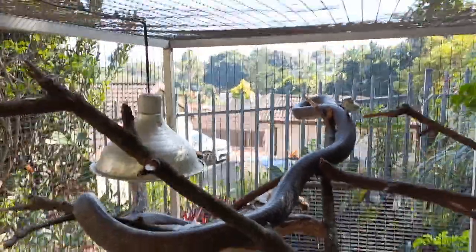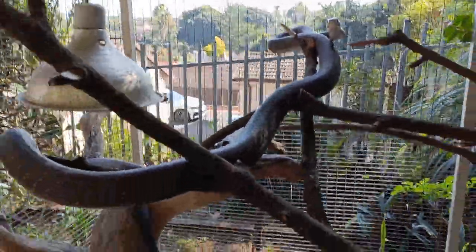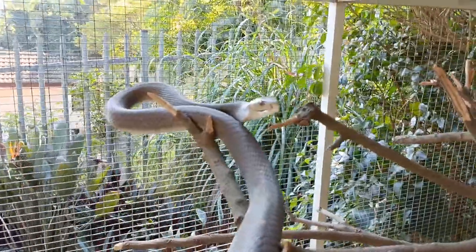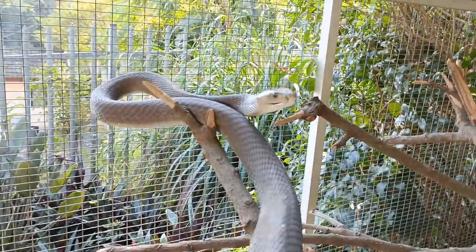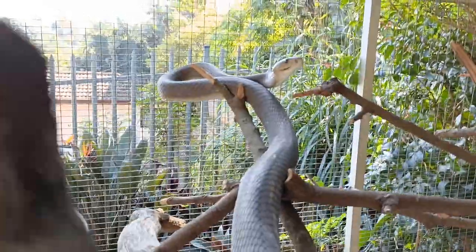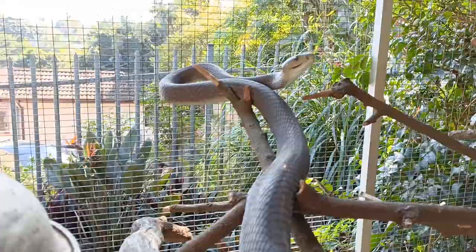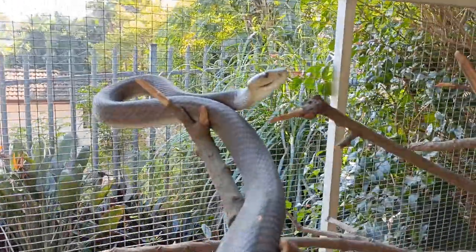He's not even tongue flicking. They normally start tongue flicking when you get so close to them. He probably realizes that I'm not a threat, although it is still a bit nervous of me. But it obviously knows I'm always in and out of this cage — cleaning, giving water, feeding them — so they've got a little bit used to my presence.